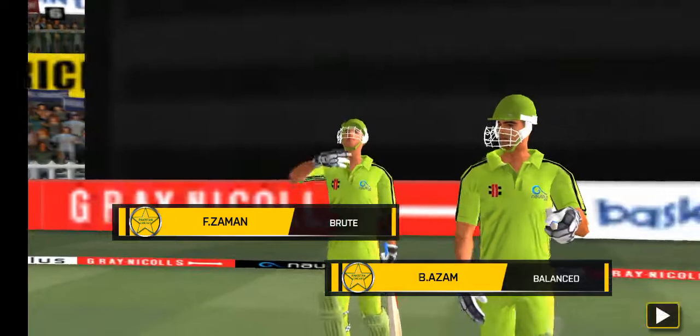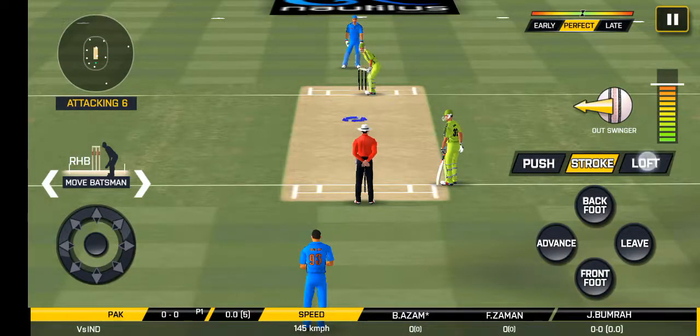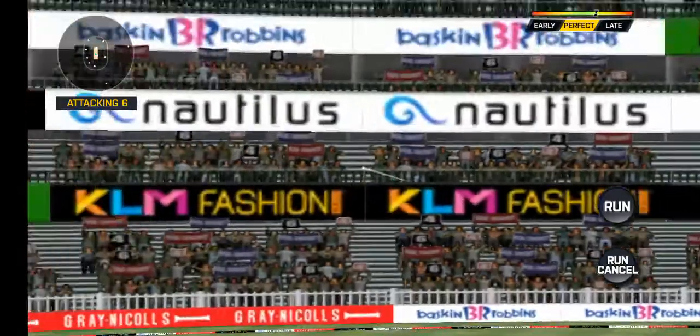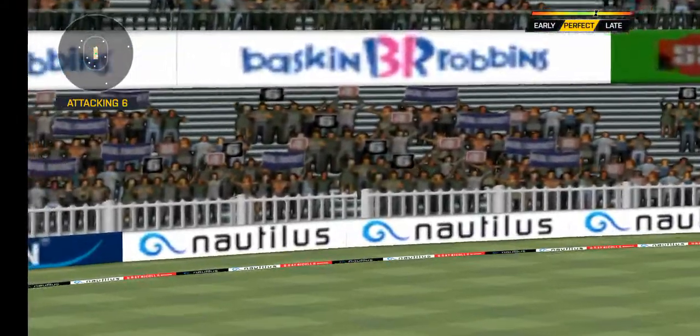Here come the openers, greeted with a lob. The bowler is bowling from his favourite end. He picked up that nicely. Beautiful kick-up. All the way.